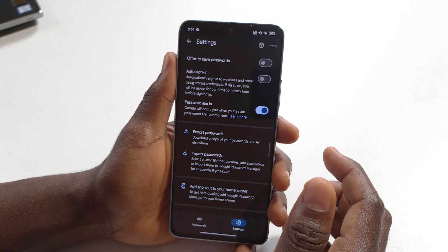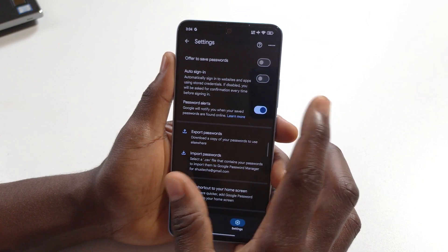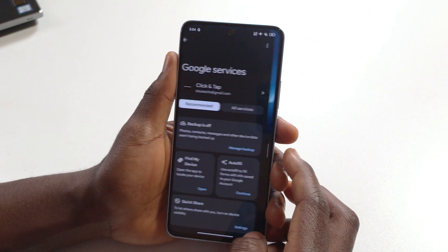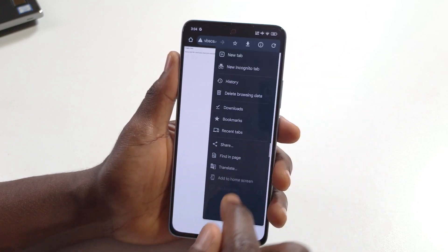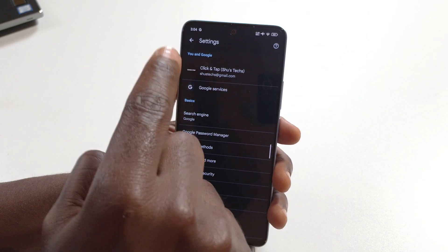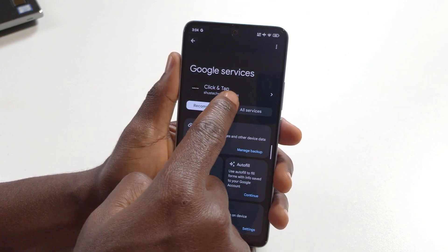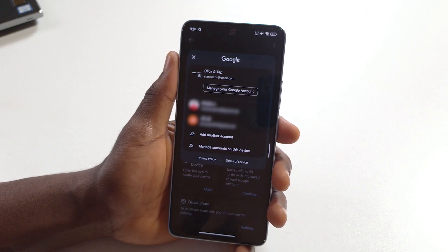If you deactivate this and it still asks you to save passwords, it means you are logged into another account. To be sure of the account you are using, head over to the Chrome browser, tap here, tap 'Settings,' and you should see the account you are using. Make sure you select the correct account when making this change.